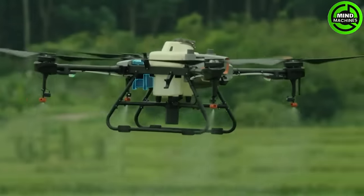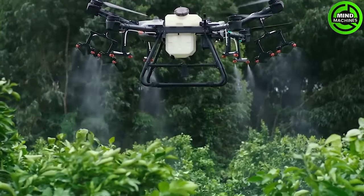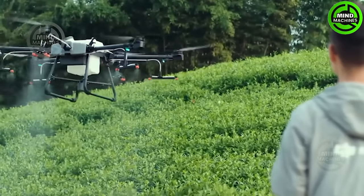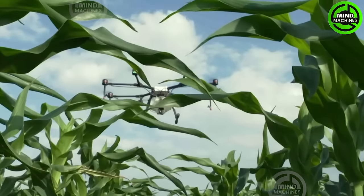The new liquid atomization system is engineered for precise distribution of the mixture. The drone is outfitted with four nozzles, both in the front and the rear, ensuring accurate dispersion.